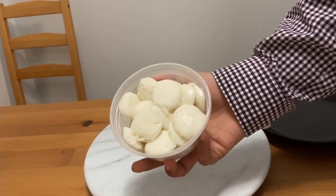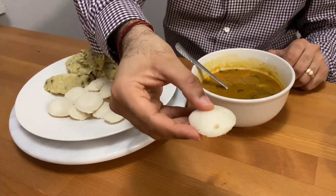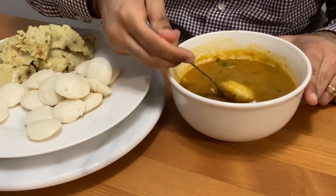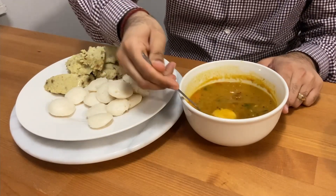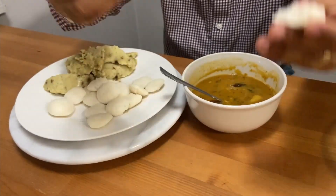These are absolutely cuteness overloaded! Idlis are soft — idlis are basically a fermented mixture of either semolina or rice as base. They are eaten all throughout the day and best eaten in the morning because they are very low on oil.